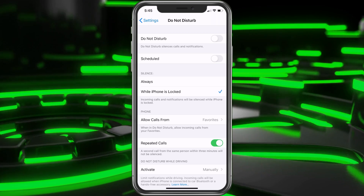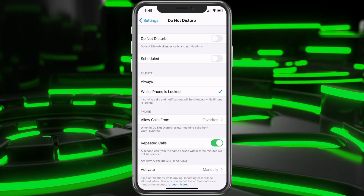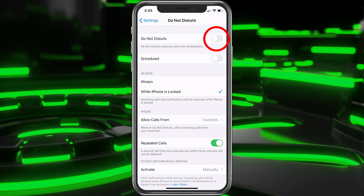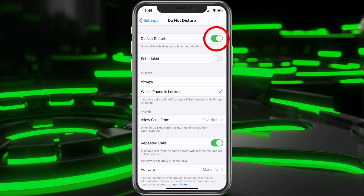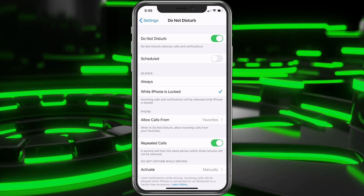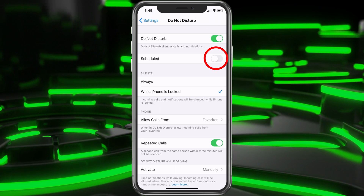With this, we are in Settings under Do Not Disturb. First, we're going to go ahead and turn Do Not Disturb on. What that does is it stops people from bothering you, and what we want to do next is choose Scheduled.